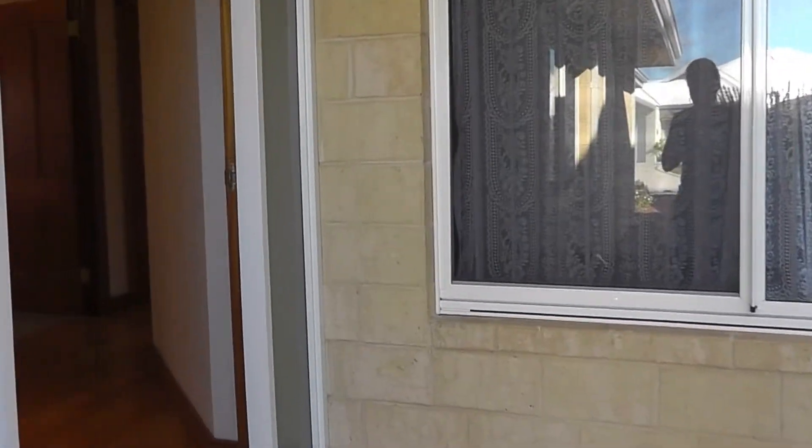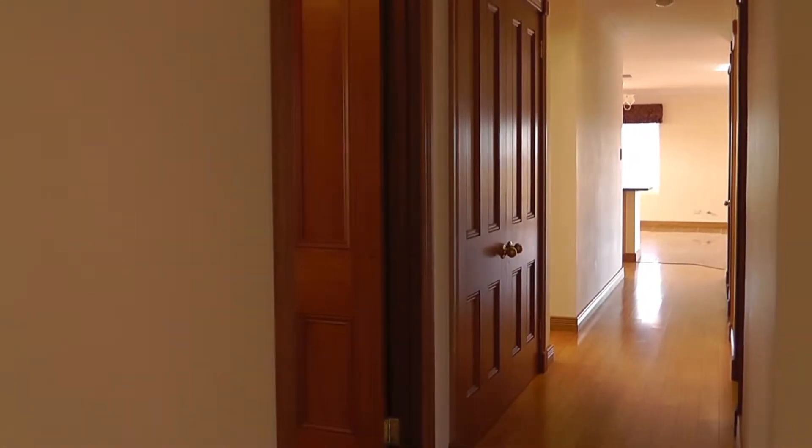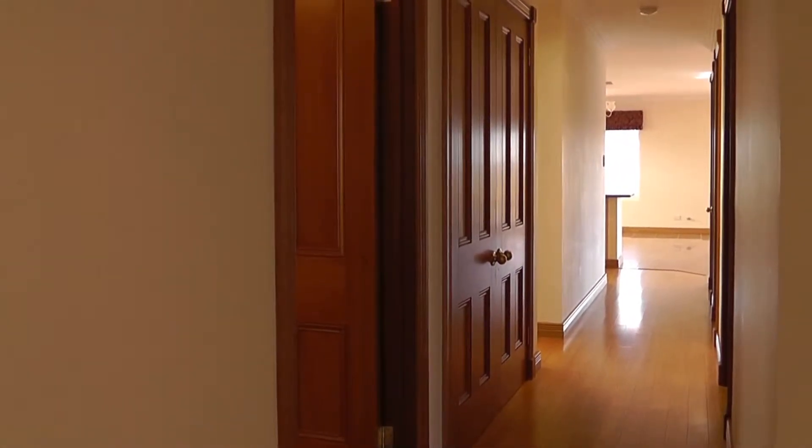As we enter the home you can see the beautiful timber floors that feature throughout. This is the entryway. To give you an idea of the layout, as we enter, I'm standing at the front door and we have the main bedroom off to the left. Down the hallway we have another three bedrooms, totalling four bedrooms, as well as the open plan living area.